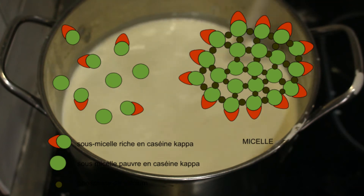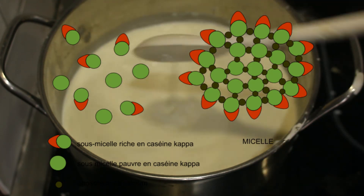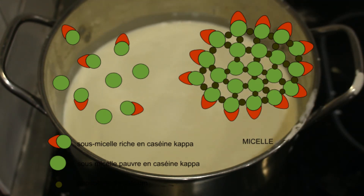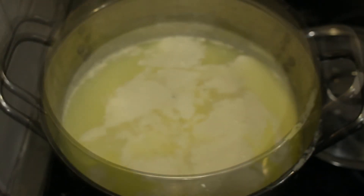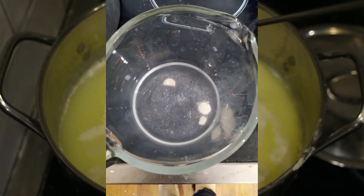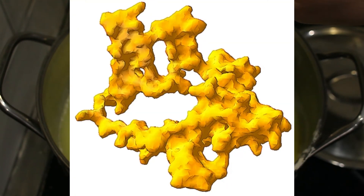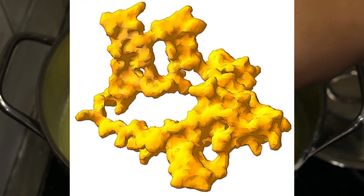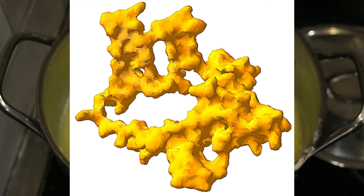Different rennets are available, and different cheesemakers will choose what they want based on their preferences. Overall, though, the differences are not as important as what it does — it changes the way milk clots, specifically because of its proteolytic activity. Different rennets will hydrolyze or break down casein to greater or lesser degrees, which leads to greater or lesser yields from the milk. The more proteolytic activity you have, the more curdling you get, and the more protein you're pulling out of the milk, meaning you get more cheese from your manufacturing process.